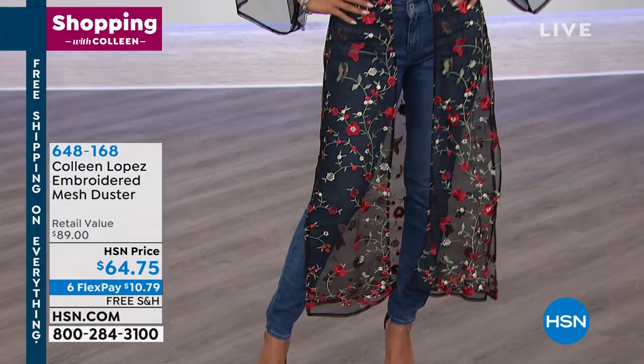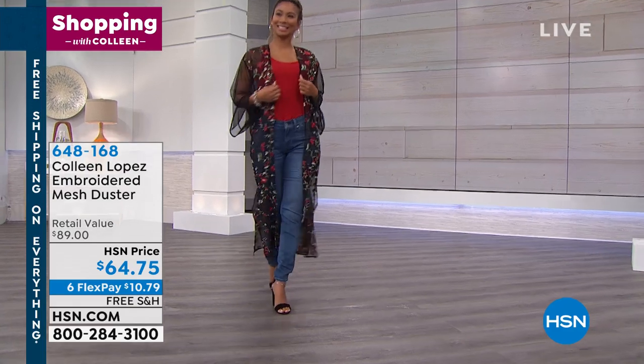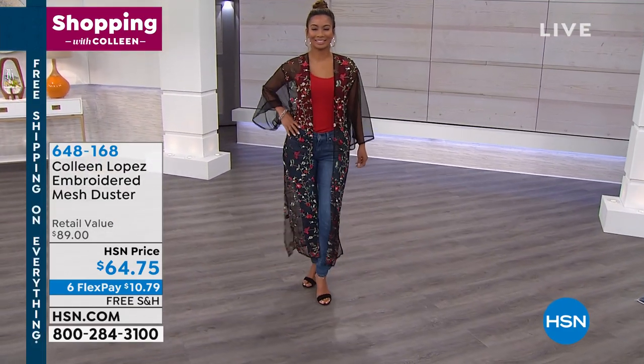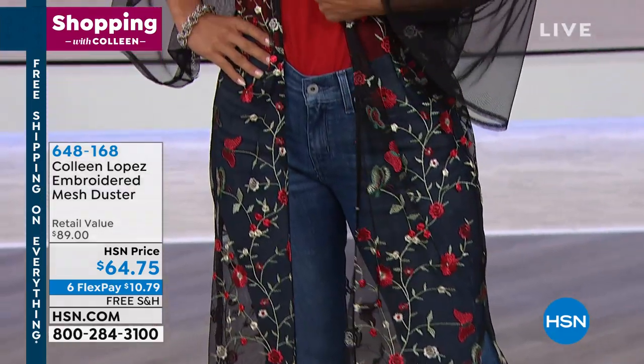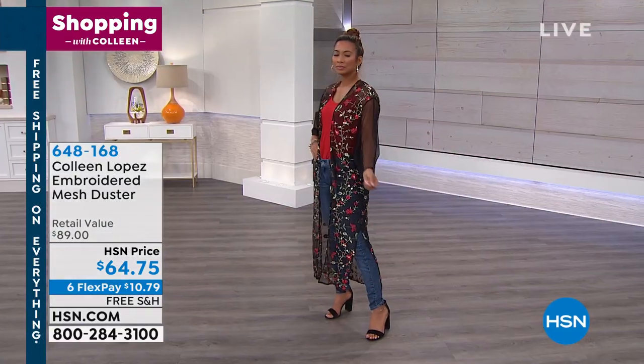It's all hand-embroidered front and back. It's $64.75. We have it in two great colors for you, including a beautiful white or a black. So pick your favorite. It's just luxurious, it's beautiful. It has a kimono sleeve. I love this thing. I wear it just with leggings and a black tee, and it looks so cute.